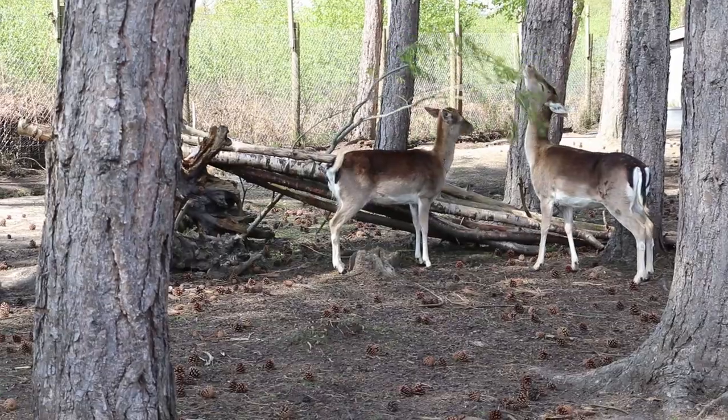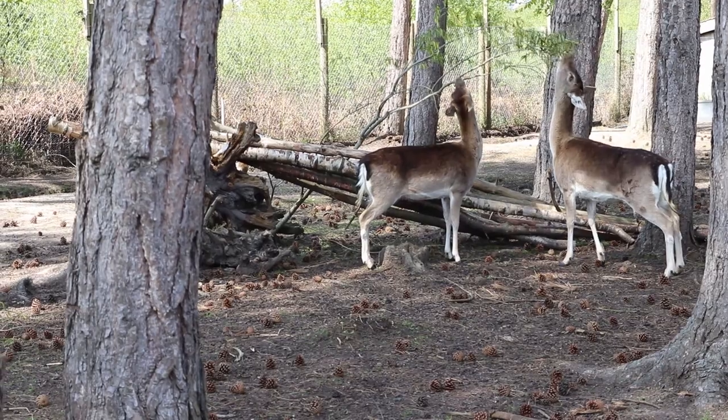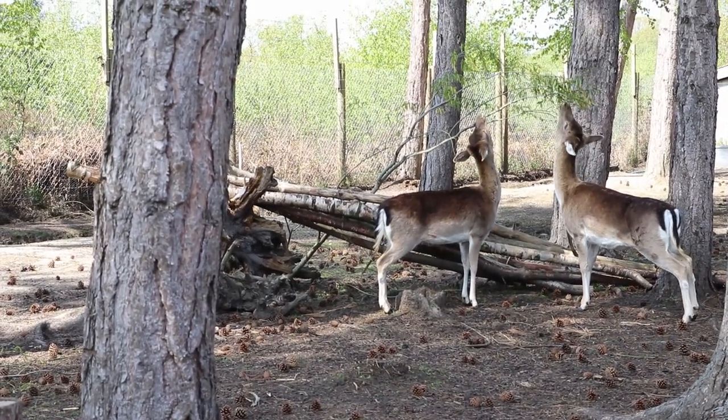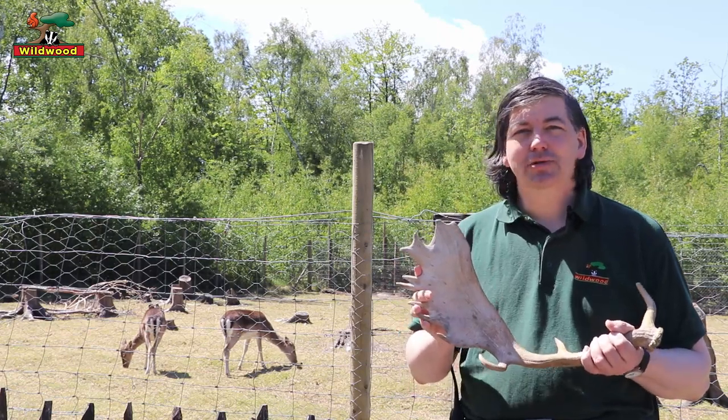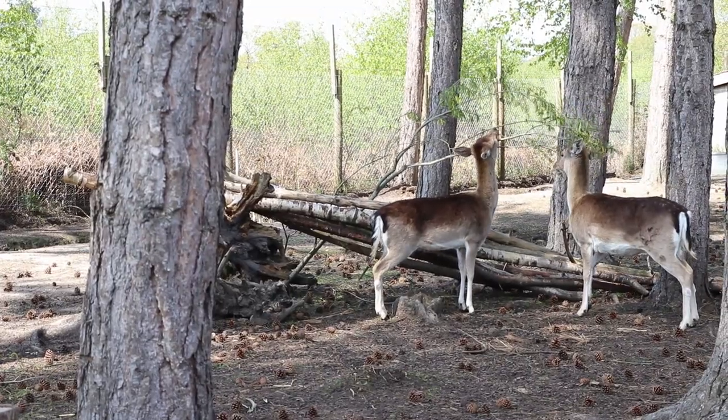Like all deer, fallow deer are herbivores — strict plant eaters. They're mainly grazers, as you can see from the pair behind me, eating grass, but they'll also take things like leaves and shoots.